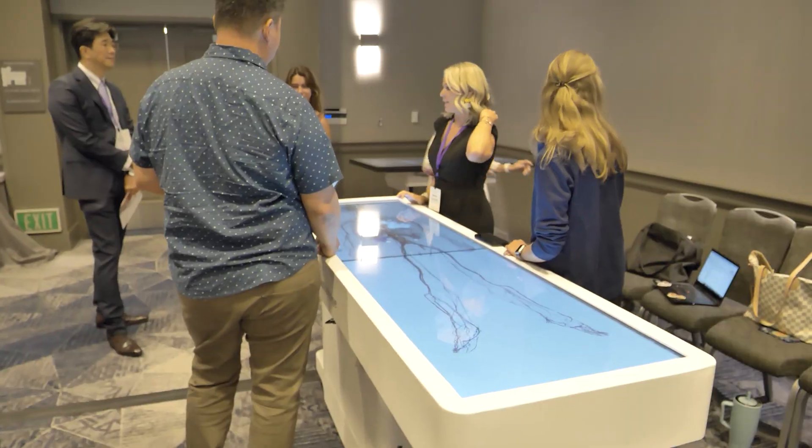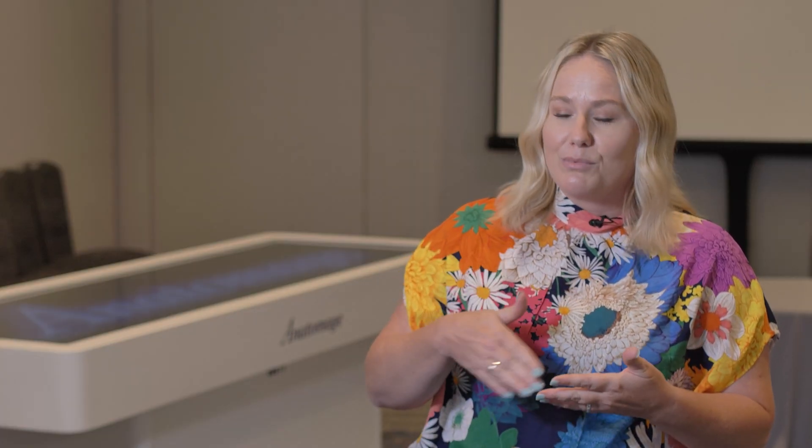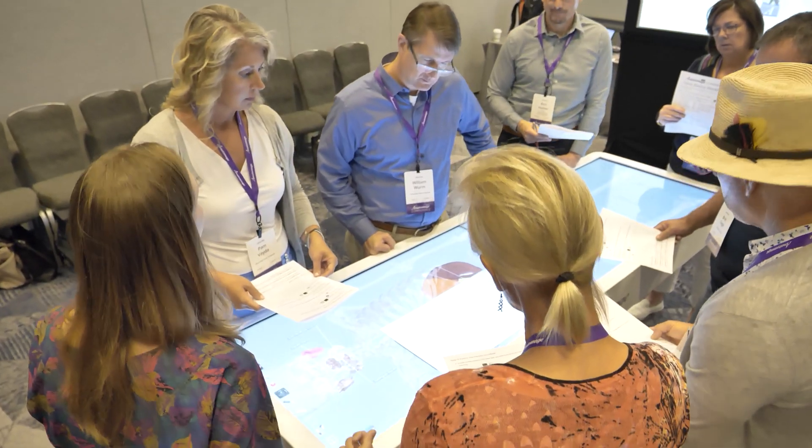Our Anatomage table definitely has that wow factor. Whenever we have new students coming in, they're like, "What is that? We get to play with that?" — of course, get in there, start using it. We want our students to have their own autonomy, control their own education, decide what they're interested in, and really tailor it for their learning, because that projects into their career paths in the future.